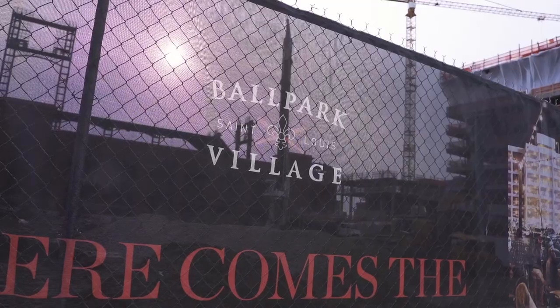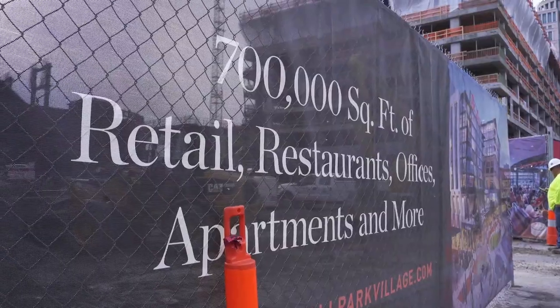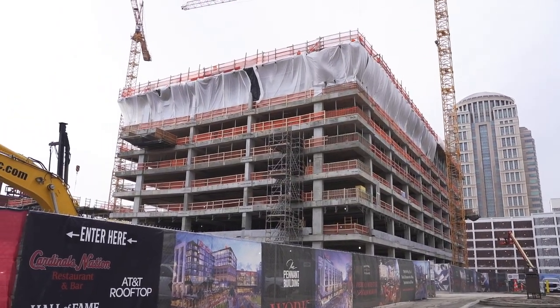Today we are in beautiful downtown St. Louis at the new site of Ballpark Village. This next phase of development includes a site of over 700,000 square feet for a 29-story residential tower, a 10-story office building, an 8-story hotel, and a 3-story retail and entertainment facility.